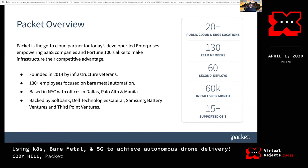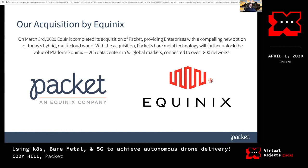We got acquired by Equinix in March, so it's been about a month being part of the Equinix family. We're really excited about the partnership. One of the things we'll be able to do is take bare metal into hopefully every single one of Equinix's data centers and leverage all of the interconnections in a fully integrated product next year.